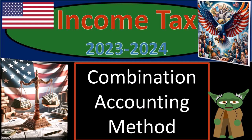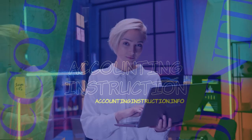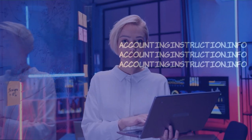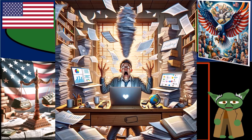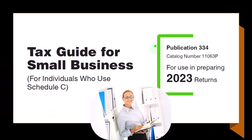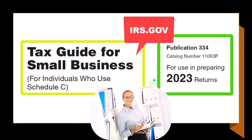Income Tax 2023-2024 Combination Accounting Method. Get ready and some coffee because we need to know a lot of information to do income tax preparation 2023-2024. Most of this information comes from Publication 334, Tax Guide for Small Business for Individuals Who Use Schedule C, Tax Year 2023, which you can find on the IRS website at irs.gov.